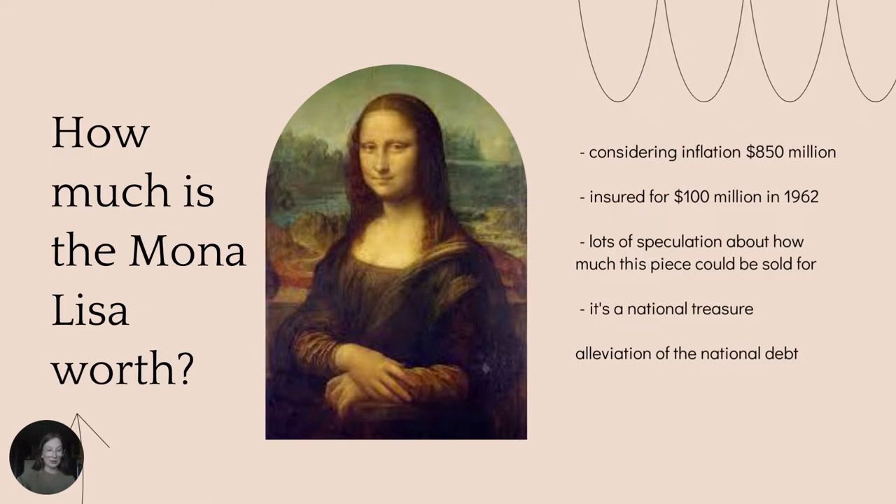Now, just imagine if this was the beloved Mona Lisa. Some speculate that it could sell for at least $50 billion.